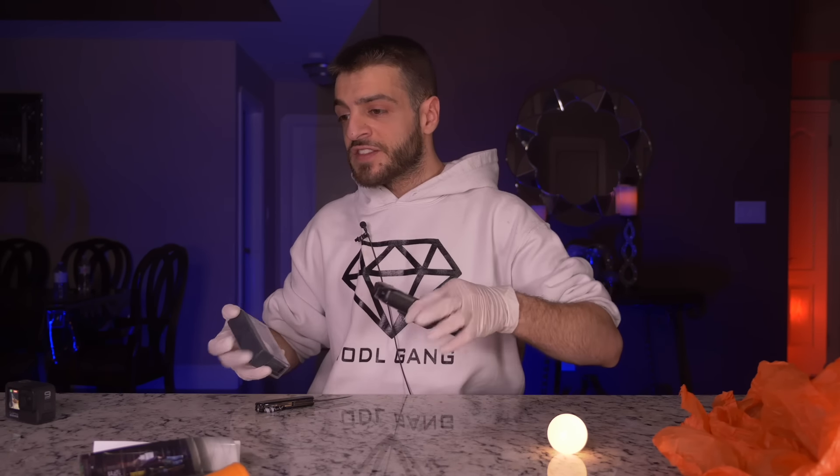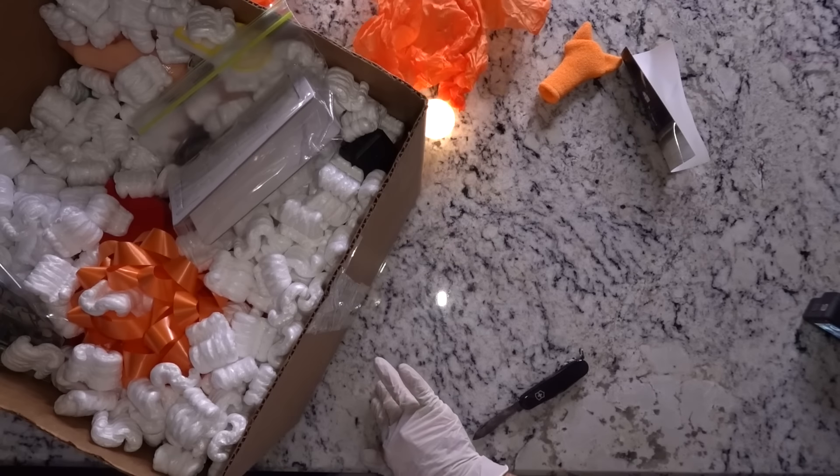A lot of people ask why I can't solve these things quickly — it's because I have a bunch of cameras pointing at me and I just want to make a good video. Instead of researching every single item, I'm going to try to take everything out of this heavy mystery box. So go easy on me in the comment section — if you recognize something I don't, put it down below.